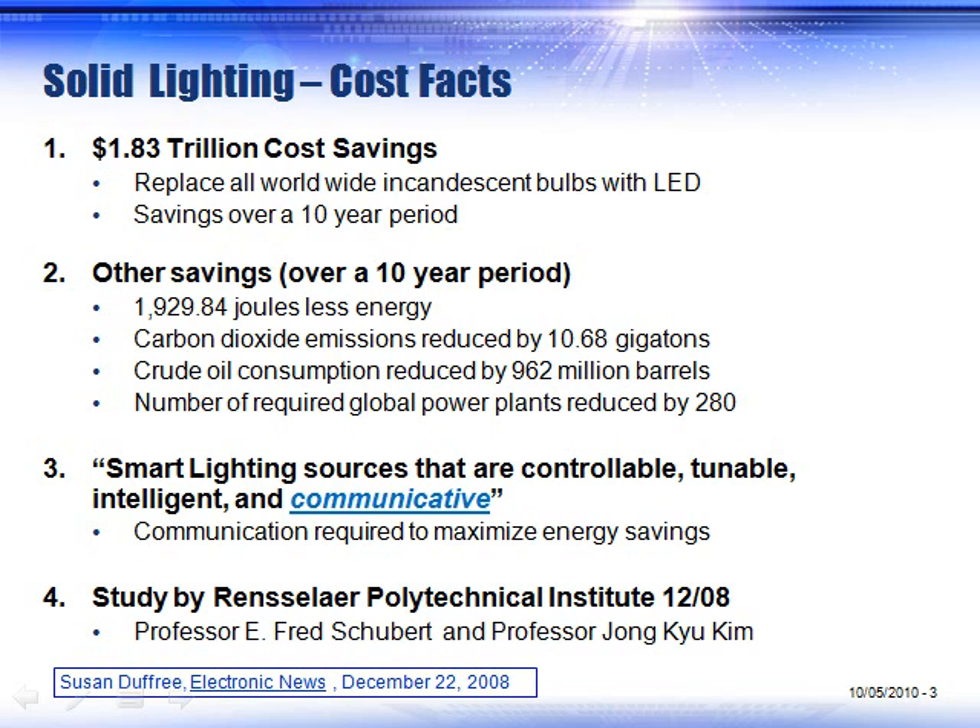Different studies have covered both internal and external lighting — internal lighting inside of a building. There are lots of cost savings to be realized. The number one way to achieve that, as noted in bullet item three, is smart lighting sources. They have to be intelligent and communicative.